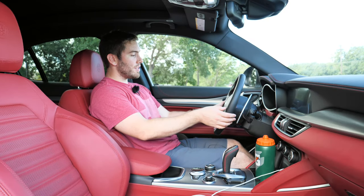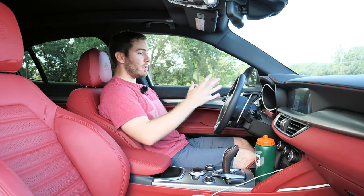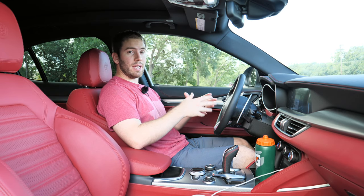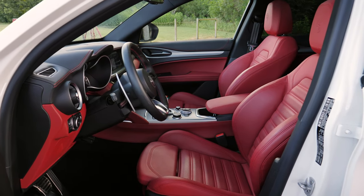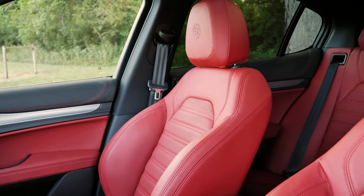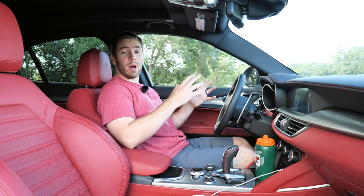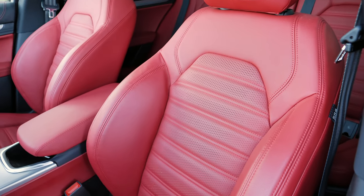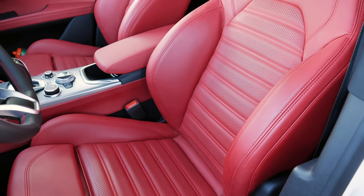Hopping into the Stelvio, our model has the entry/exit system — the seat moves right to where you want it with memory settings. We have sport power adjustable seats with leather, four-way lumbar support including bolster adjustment, manual thigh extension adjustment, heating, and memory settings. They're not ventilated at this price point, which is a bummer. These seats are very sporty with red leather, massive bolstering, the Alfa Romeo logo, and perforations. Overall they look and feel very nice.